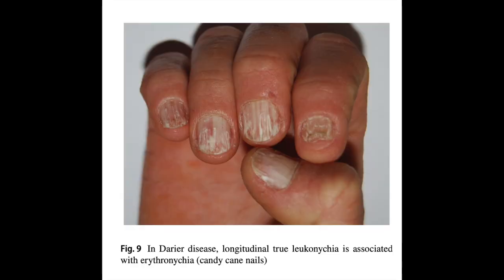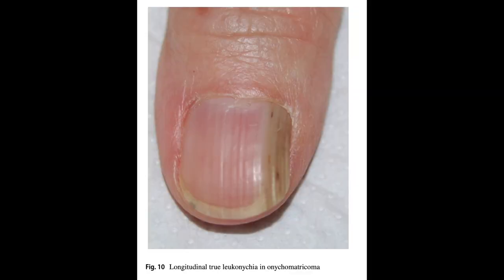Longitudinal true leukonychia is caused by alterations of small sections of the matrix. Genetic conditions like Darier's disease, Hailey-Hailey and tuberous sclerosis may manifest it. Other nail disorders presenting with true linear leukonychia include benign nail lesions like onychomatricoma and nail conditions like lichen planus. A longitudinal band in the great toenail has been associated with chronic trauma and deviated toenails. Longitudinal pseudo-leukonychia can be caused by fungal infections, recognized as irregular dense longitudinal white or yellowish bands.